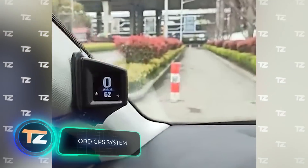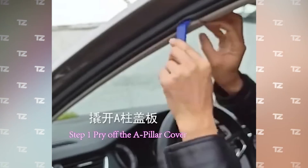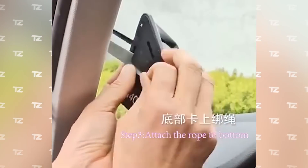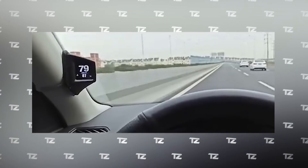OBD GPS System. Here's another device to help you take your eyes off the road less often. It is a display installed on the front pillar of the car. A tiny but bright screen displays all the information the driver needs about speed, fuel, and time. In addition, the device can work as a GPS tracker and diagnostic system. The price starts from $18.